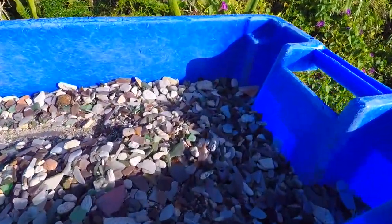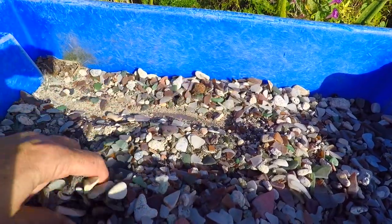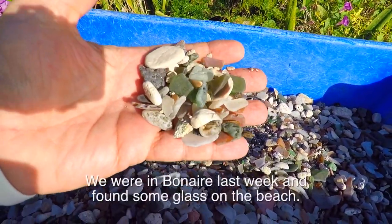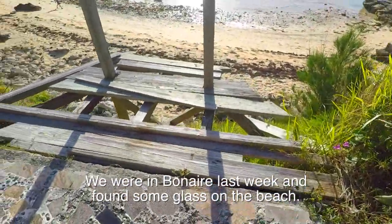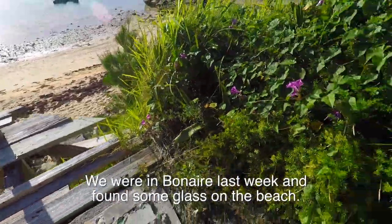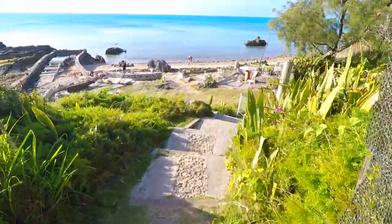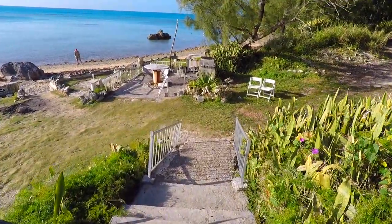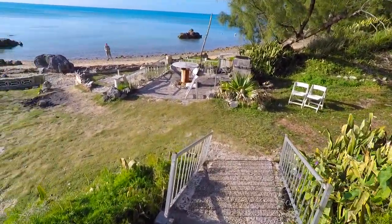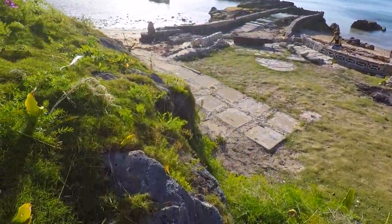I guess this is the beach glass. There's a lot of it - wow. I thought we found some in Bonaire. They don't want you to take that. I wouldn't go out on this balcony either. There's grass, there are even chairs and a picnic table. The whole beach is covered with this. Have you ever seen a plant like that?